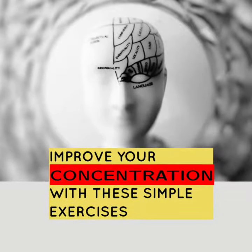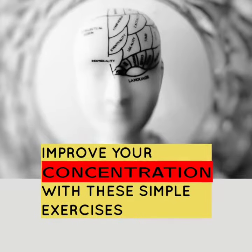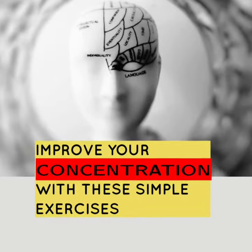Improving our concentration is always a challenging task. Here I am presenting some of the best exercises which will surely improve your concentration and focus.